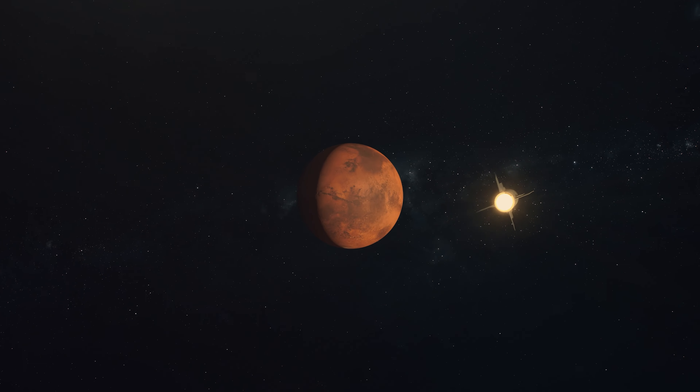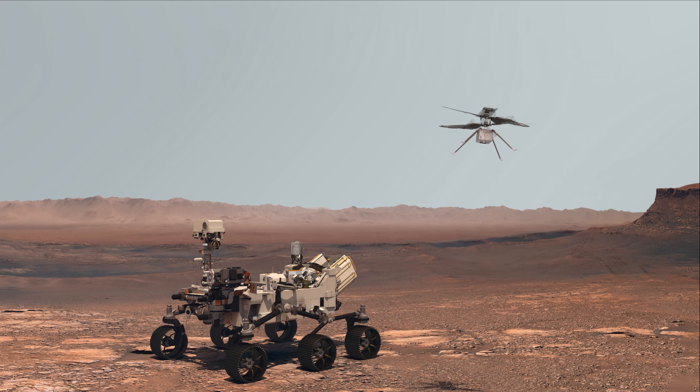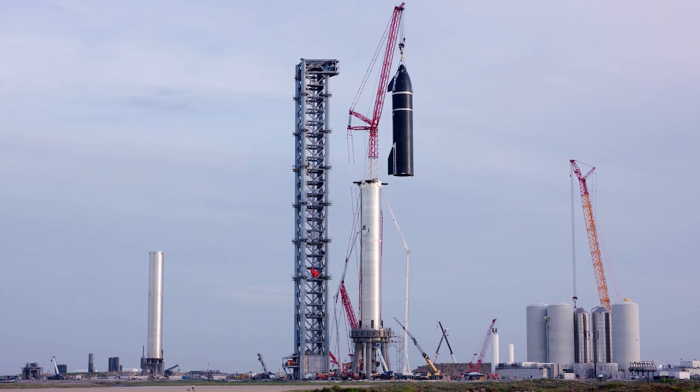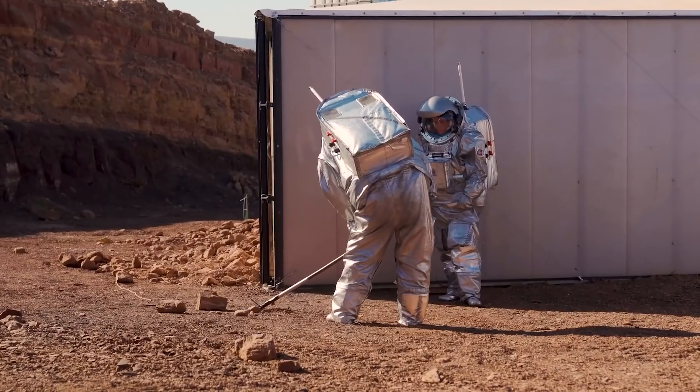We're going to Mars. Robots are already on the surface gathering data that will aid future colonization efforts. Rockets and life support systems are being developed to get humans there safely, and Earth-based analogs are laying the groundwork for successful mission planning.